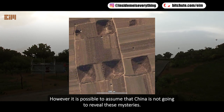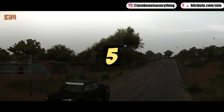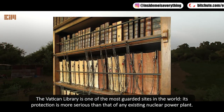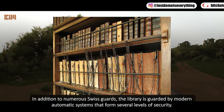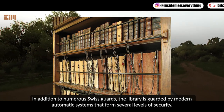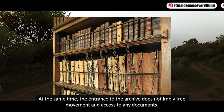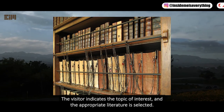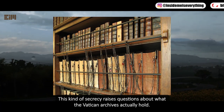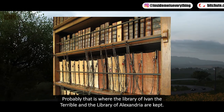The Vatican Library is one of the most guarded sites in the world — its protection is more serious than that of any existing nuclear power plant. In addition to numerous Swiss Guards, the library is guarded by modern automatic systems forming several levels of security, with only a limited number of people allowed in. Visitors cannot move freely or access any documents; they must indicate a topic of interest and appropriate literature is selected for them. This secrecy raises questions about what the Vatican archives actually hold — perhaps even the Library of Ivan the Terrible and the Library of Alexandria.